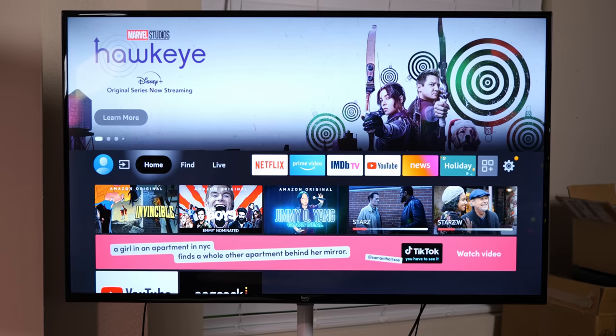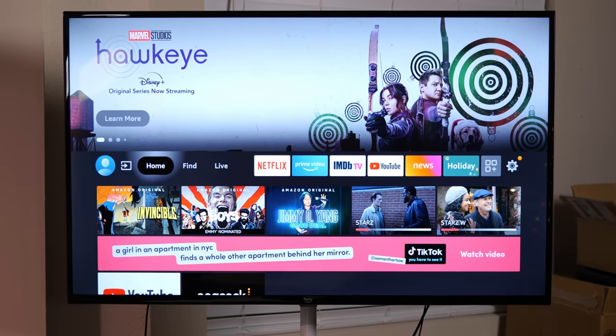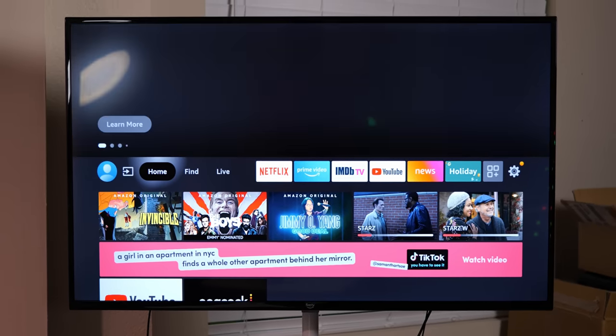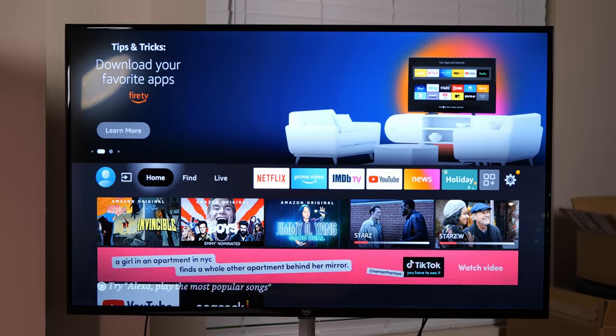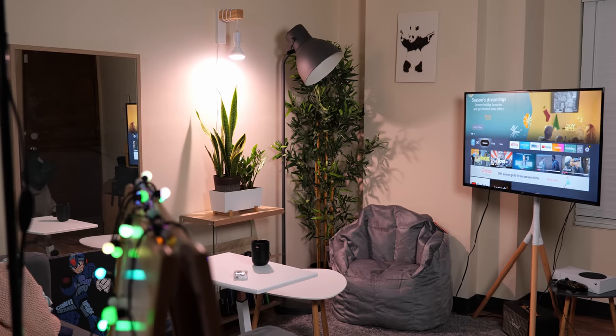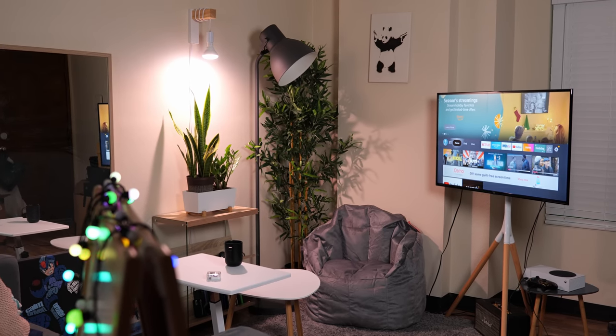I have to start with the main selling point of this television: the price. A 43-inch television that is under $300 — honestly, it's pretty sweet. This makes the 4 Series an easy choice for anyone in a small space like a dorm or studio apartment, but with a little creativity it can also work in other applications, like using it as a second monitor as I did for a while here at my desk.